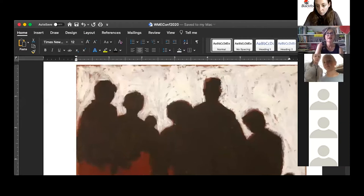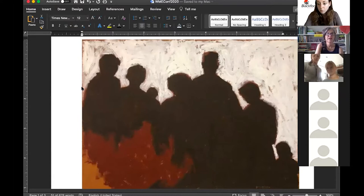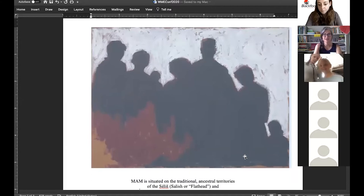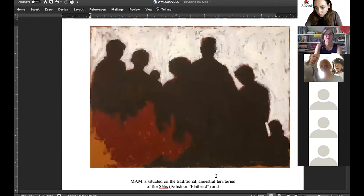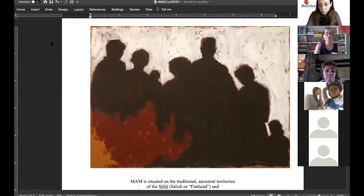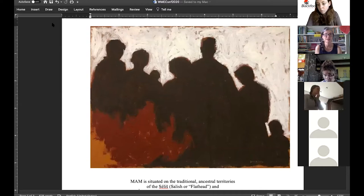If everyone's got their materials, first we're going to talk. I won't be able to see you, so you'll have to unmute and speak out. I'm going to share my screen and make the artwork full screen. I'm going to ask some open-ended questions and we'll just have a little conversation, just like you would have with your class. The first question we always start with is: what do you notice?